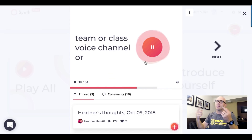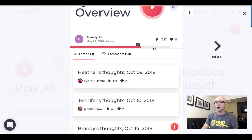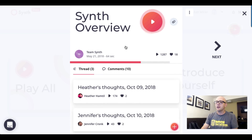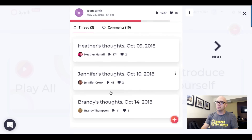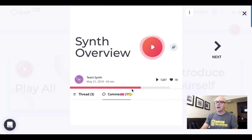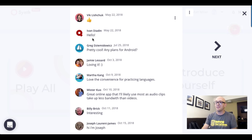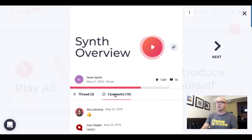In addition, whenever students record audio, they're able to leave each other audio comments, but they can also leave text comments too. You can notice here that the thread includes some recordings but also has text comments as well, and it does have support for emojis — your students will really love that. The fact that you can do this with both text and audio is really great.